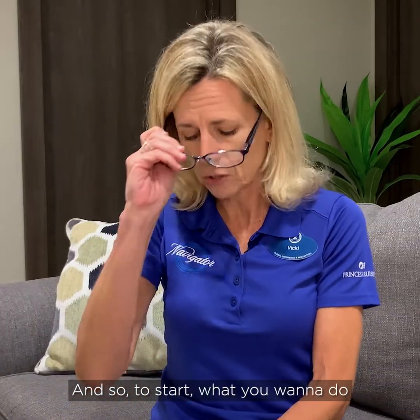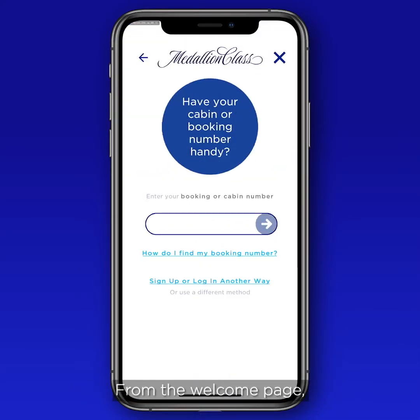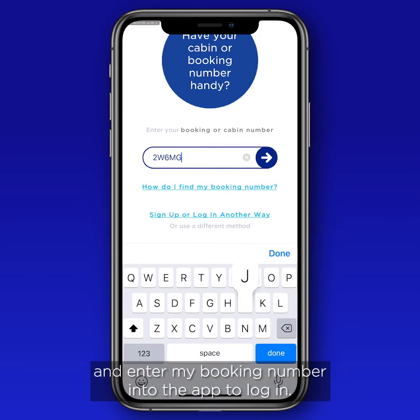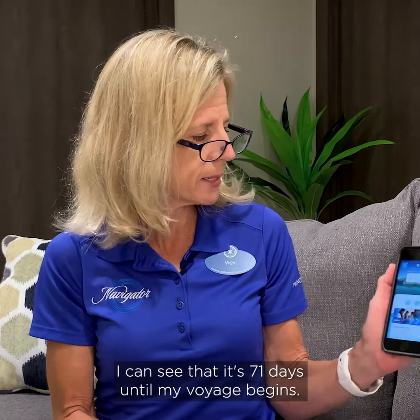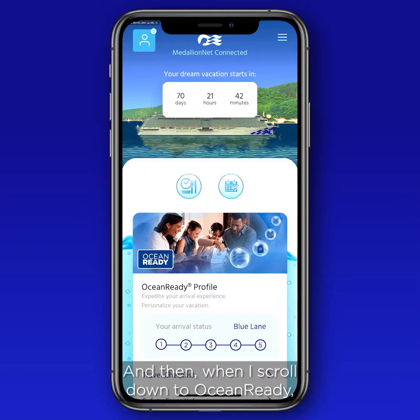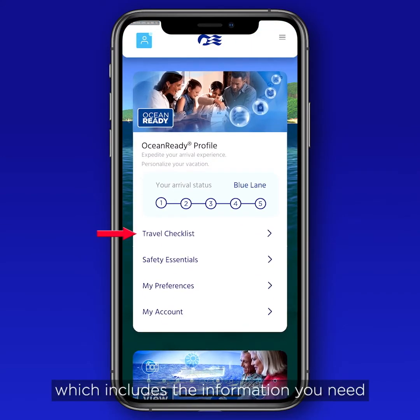To start, open up the Medallion Class app. From the Welcome page, select Quick Access and enter your booking number to log in. From there, at the top of the app, you can see how many days remain until your voyage begins. Then scroll down to Ocean Ready to find the travel checklist, which includes the information you need to provide to get ocean ready.